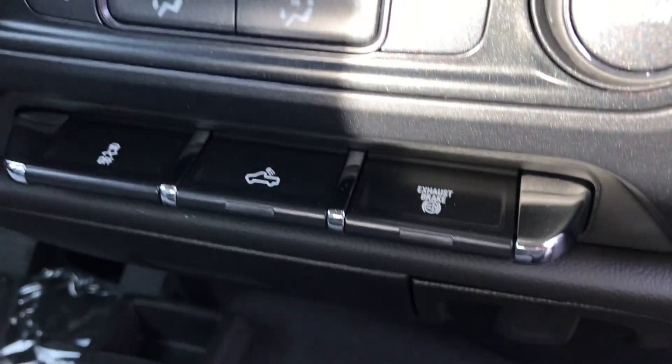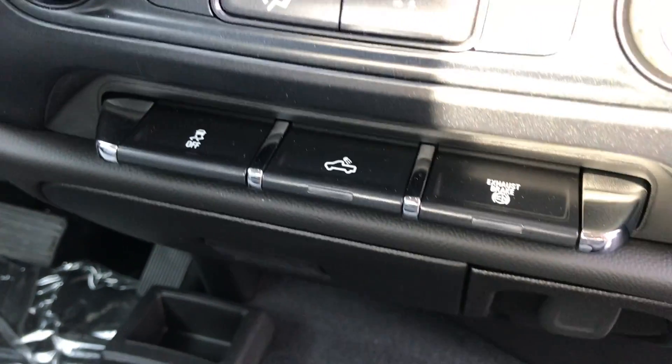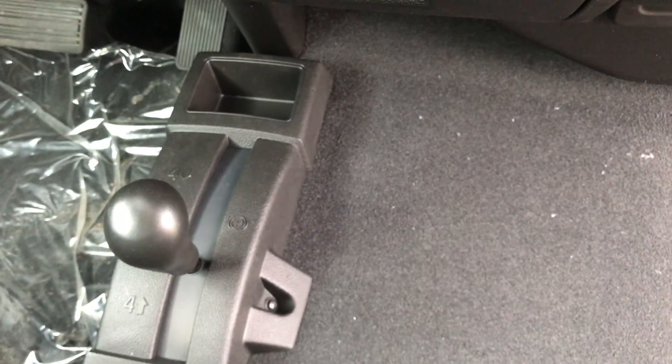Coming down here, you can see you've got your exhaust brake. There's a light for the back, traction control, and you've got your two high, four high, and four low options all right there.